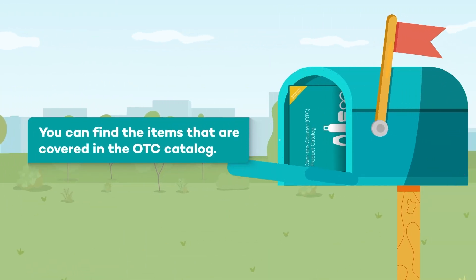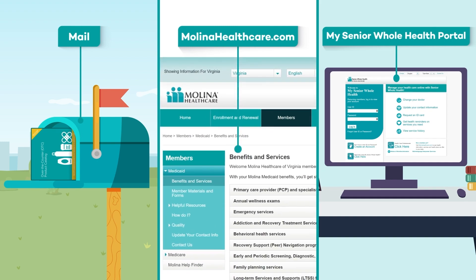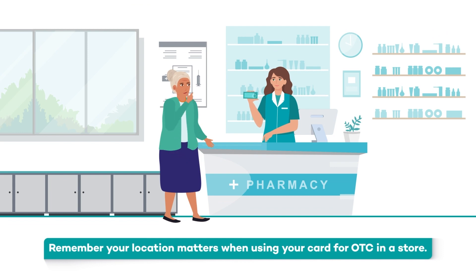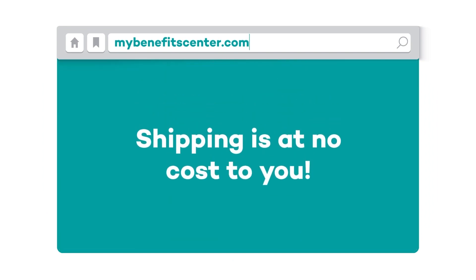You can find the items that are covered in the OTC catalog. Some health plans will mail you a catalog, but you can always find a copy of it on the MolinaHealthcare.com website under Services and Benefits, or on your My Senior Whole Health portal. Remember, your location matters when using your card for OTC in a store. If you're not sure if a store takes your Healthy You card, go to MyBenefitCenter.com and enter your zip code to check for stores near you. This is helpful if you are in another location, on vacation, or visiting family. You can also order online at MyBenefitCenter.com, and shipping is at no cost to you.